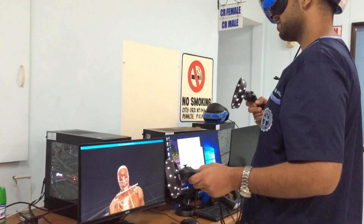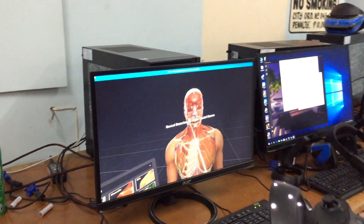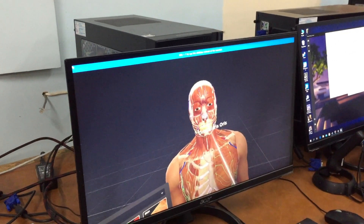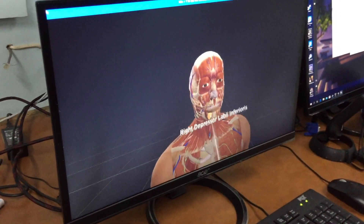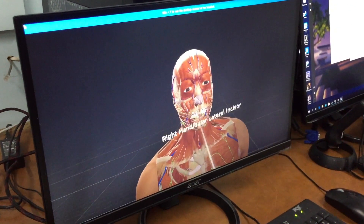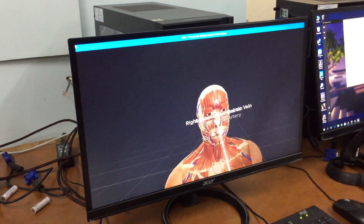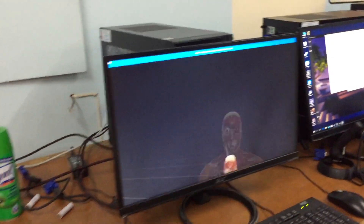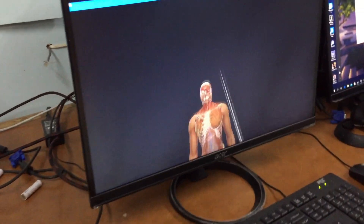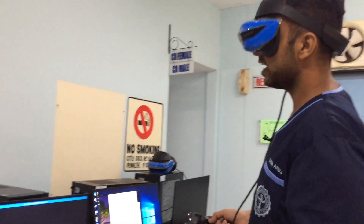If you want to study things very close, I can pinpoint the orbicularis oris — that is actually the muscle of the lips — and if I want to remove it, I can. Now it is removed and I can go deeper. I can remove things like the teeth one by one and then the nasal cartilage. I've exposed the eye. You can see structures which you can't see this clearly on a real cadaver.